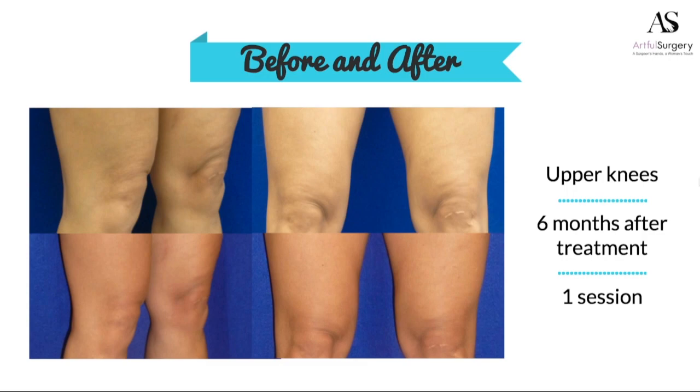We can treat the upper knees. I can't begin to tell you how many women come in and say they hate the way their upper knees look. Now we have a CoolMini applicator, and we can improve that contour. This woman was wearing knee-length shorts before we got her comfortable with the way her knees looked.